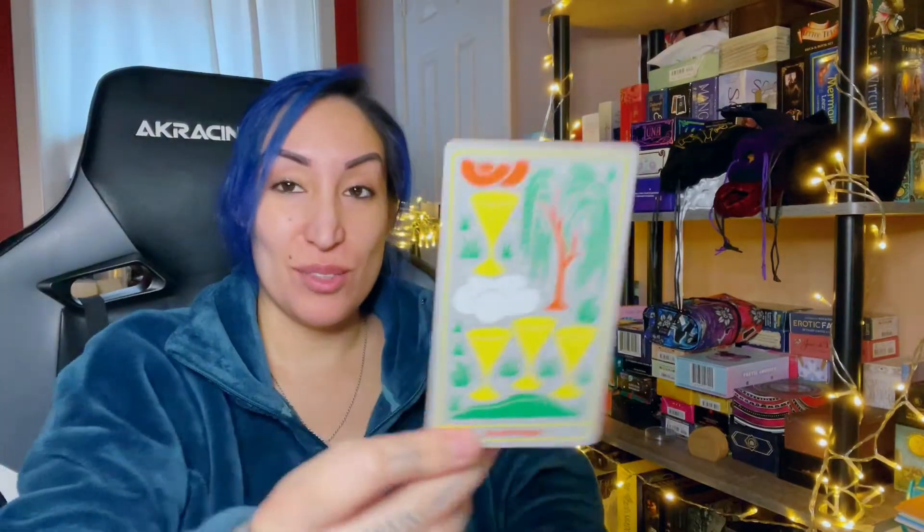The first card that came out was The Lovers — interesting. The Lovers has been following me since I went back into tarot. With The Lovers, I'm getting leaving behind self-doubt, but specifically when it comes to people — not being afraid to make those choices, not being afraid to be wrong, or even being afraid to be right, because sometimes we're afraid to be right. That's what I'm getting off of The Lovers.